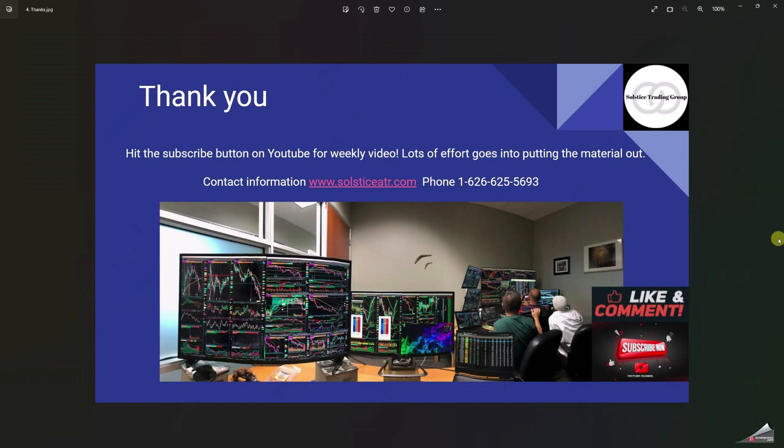Let's go to the last slide. I want everyone to remember — hit the smash button, give us a like, give us your comments. And if you like this video, subscribe to YouTube. It's weekly and free for the outlook of the market.